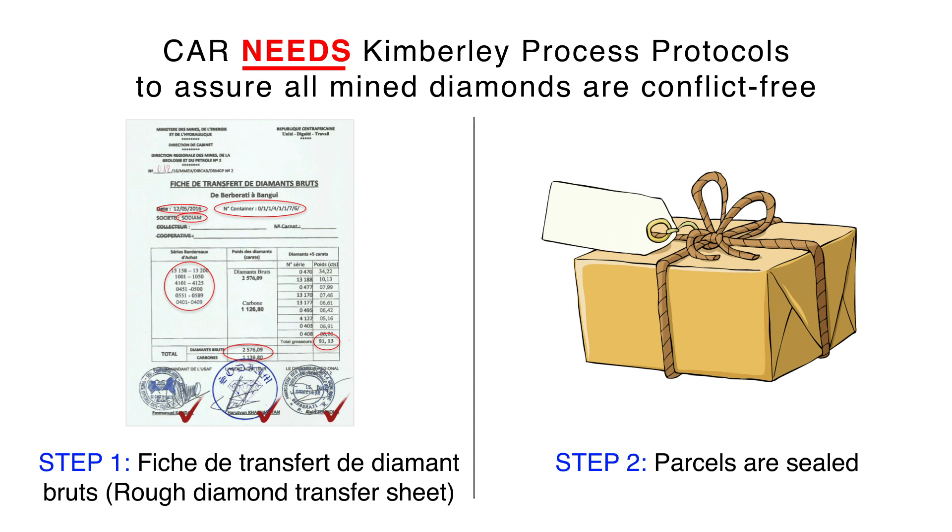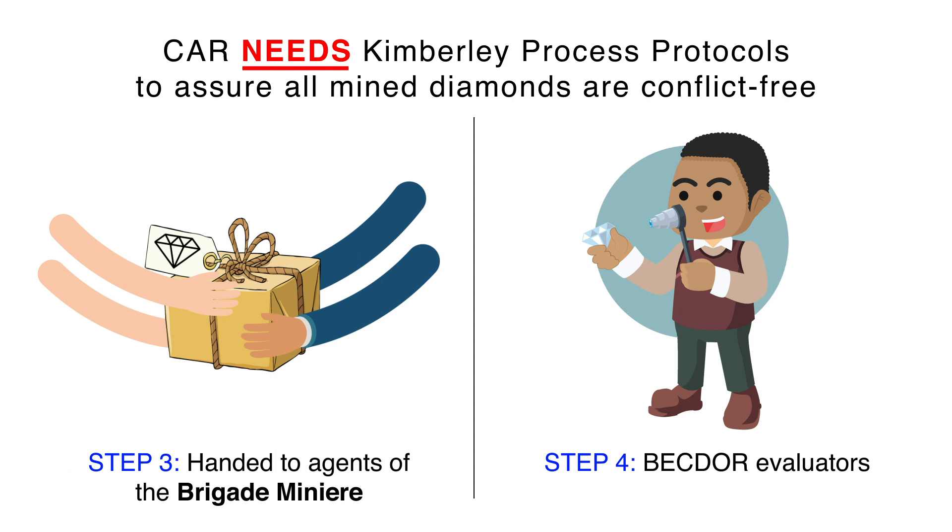This starts in the provinces where a fiche de transfer de diamants brut is issued each time diamonds are transferred to the national airport. This fiche indicates origin, destination, date, serial number, total carats, and also individually each diamond above 5 carats. Parcels are then sealed and the bag is handed to agents of the brigade minière.